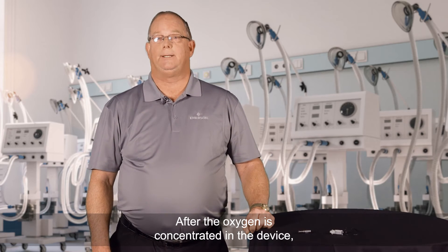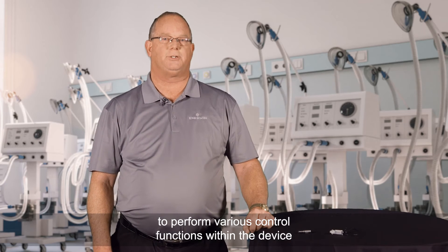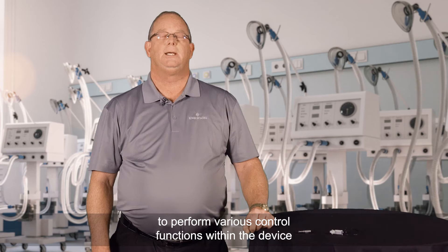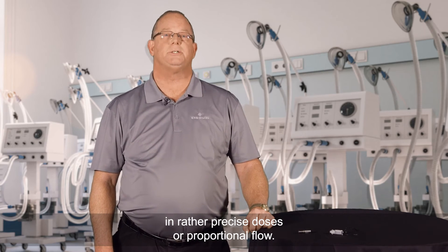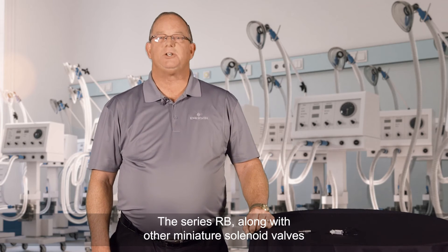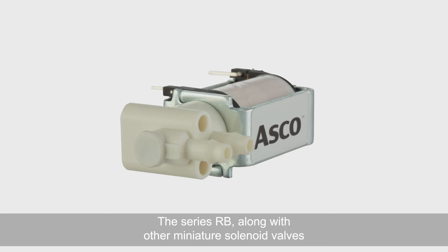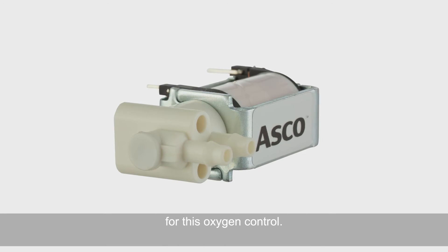After the oxygen is concentrated in the device, ASCO valves are then called upon to perform various control functions within the device, as well as satisfying the patient demand for oxygen in rather precise doses or proportional flow. The Series RB, along with other miniature solenoid valves in our product range, provide the best solution for this oxygen control.